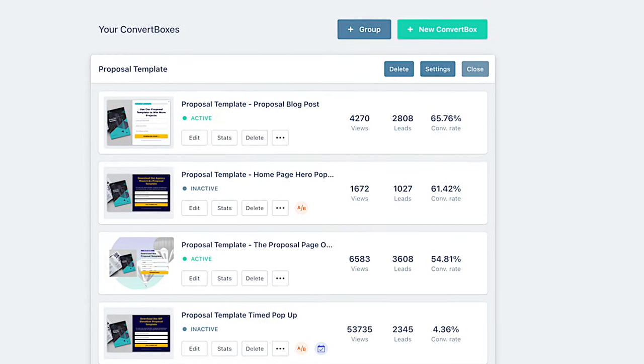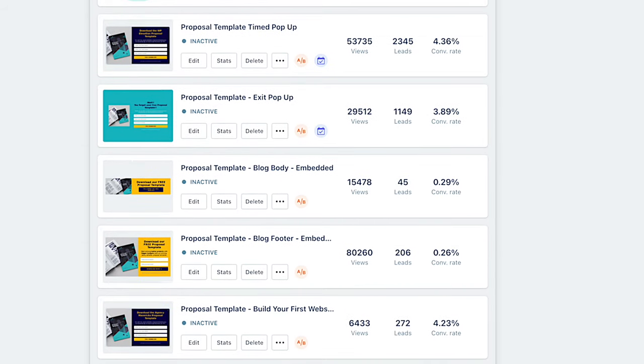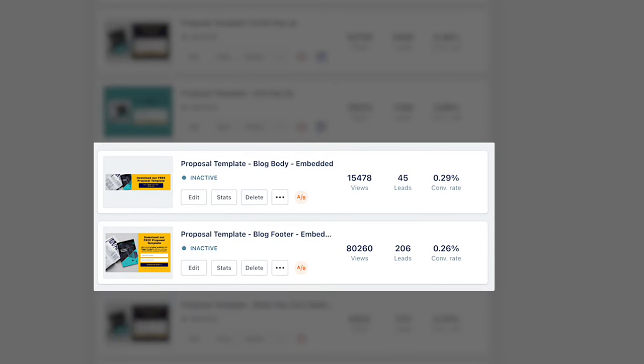Or what about this exit pop-up that only appears if somebody goes to leave our site? It converts at 3.89% — still a good conversion rate and has captured over 1,100 leads. But the reason these numbers are getting smaller is because these website visitors have not indicated that they're interested in the free download by clicking a button. And finally, these forms embedded on the page have conversion rates of less than half a percent, and offer the same free proposal template. So it's obvious that people who click a button are way more likely to fill in the form and complete the sign-up process.